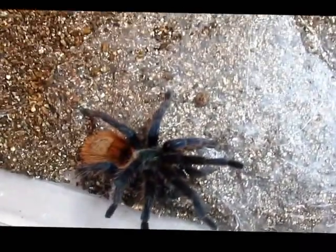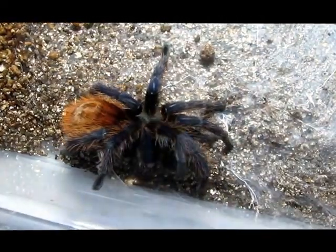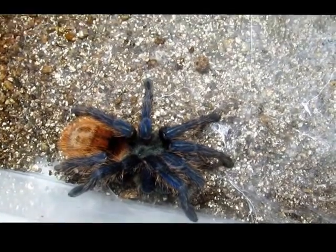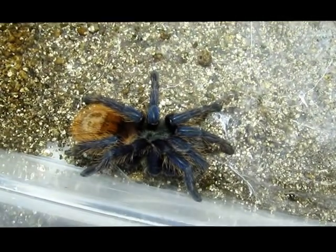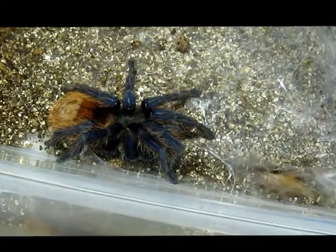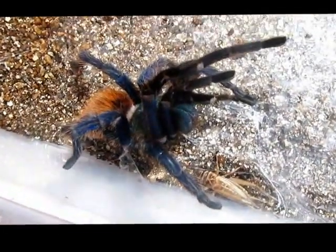This is a medium-sized, medium-growing species. They're from Venezuela, which is where a lot of the beautiful tarantulas of the world are from. This is a desert tarantula, so you don't want to keep them too wet. They are terrestrial, so they need a wider enclosure than a taller enclosure.